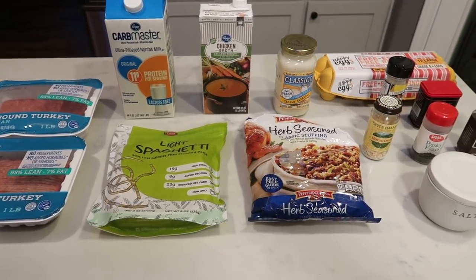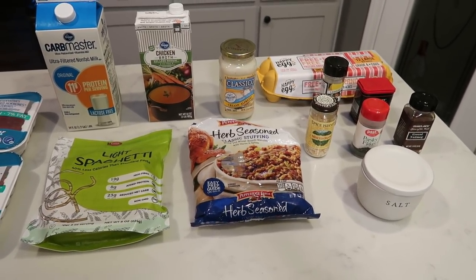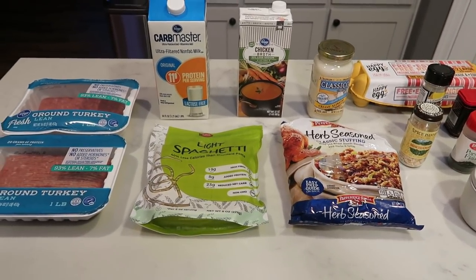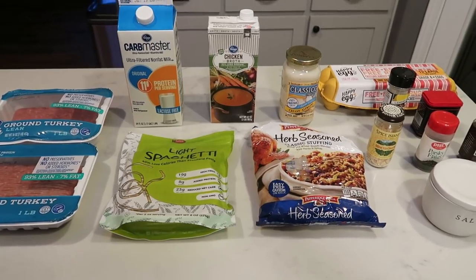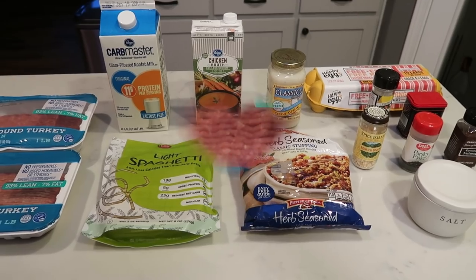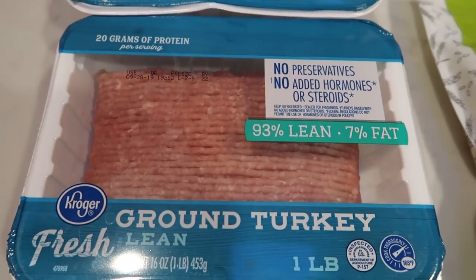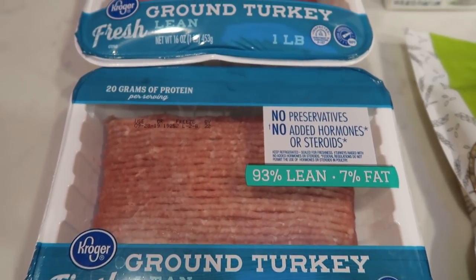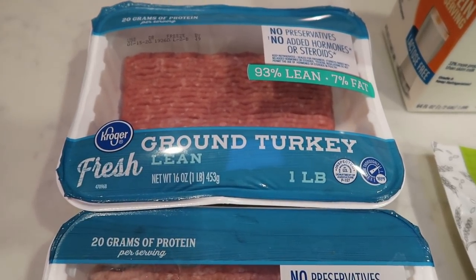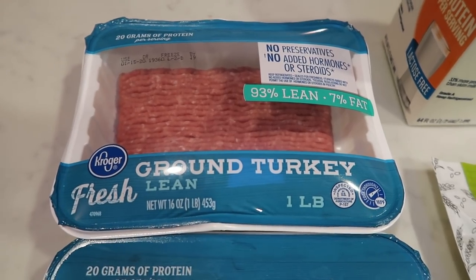For tonight's dinner, we are going to be making turkey Swedish meatballs and we're going to pair this with pasta. You can also pair this with potatoes, but we're going to do it over some spaghetti or pasta noodles. So let me show you what is in tonight's dinner. First, you're going to need two pounds of ground turkey. I'm using the 93/7. You can also use the 99% fat free, which will lower the points a little bit. I just prefer the texture and taste of the 93/7.